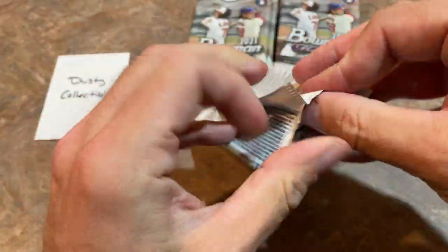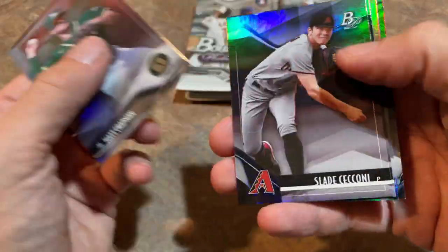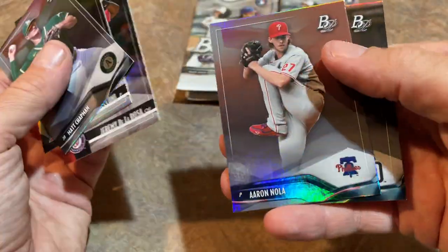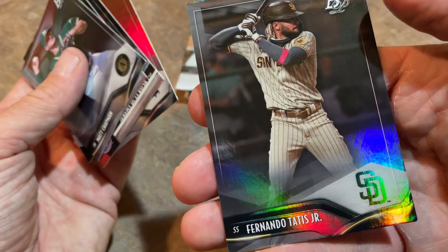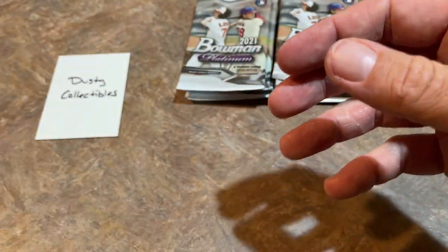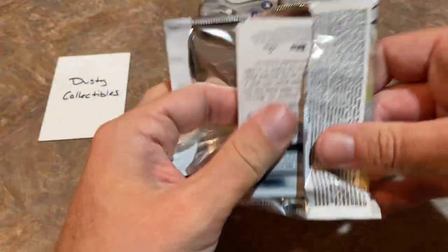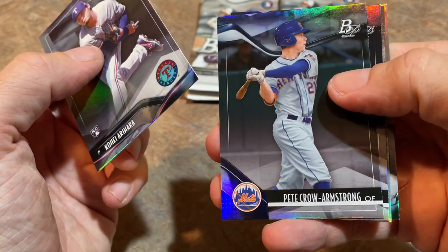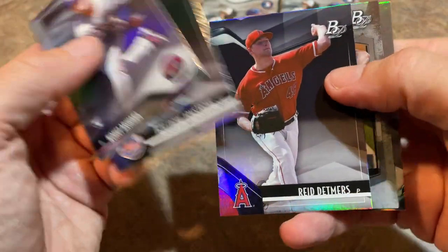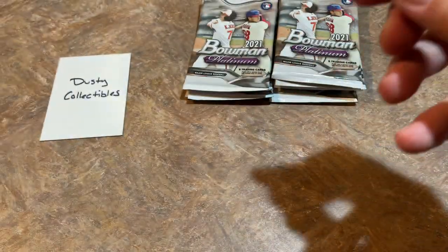I don't know why it took Topps so long to get Jermaine Mercedes' rookies out there — he was absolutely mashing in April. Didn't really start getting his rookie cards out until like August, September. There's Fernando Tatis, one of my favorite players. Tatis will be in the discussion for MVP — might not be the favorite to win it because the Padres didn't really do anything in the second half. Pete Crow-Armstrong is a first-rounder, Sixto Sanchez, and there's that Beau Bichette again.